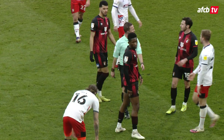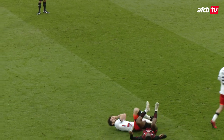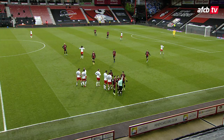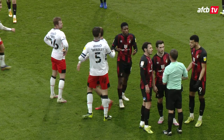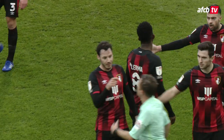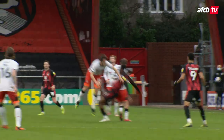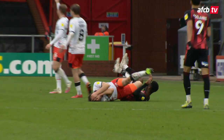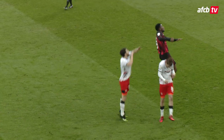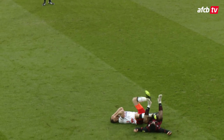Lockyer's ended up on the ground in a bit of pain, holding his head from the challenge by Jefferson Lerma. It seemed to be an honest aerial challenge with players coming from different directions. Is that a red card? It is a red card for Jefferson Lerma. That's an amazing decision. Jefferson Lerma never once took his eyes off the ball there, went over the top of Bury, the Luton player. He collided with Lockyer. Jefferson Lerma can't believe it, he's looking around thinking, is this a joke?